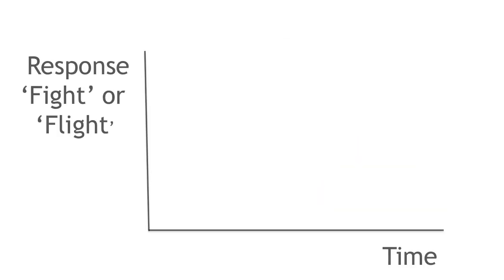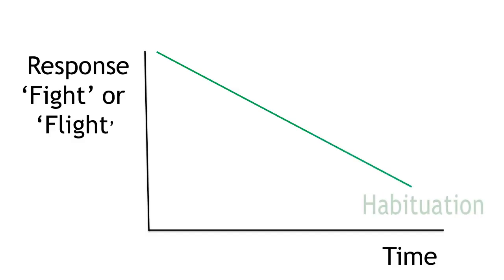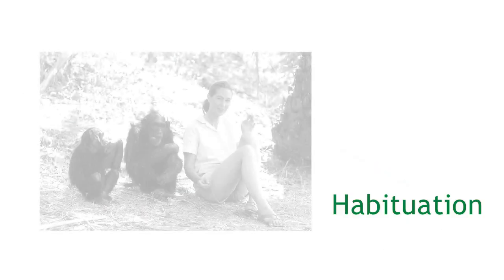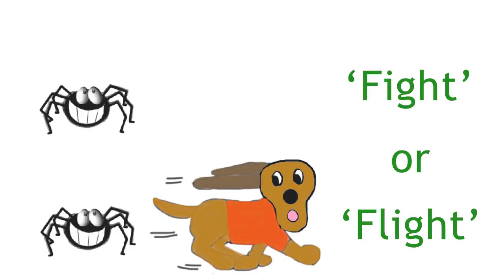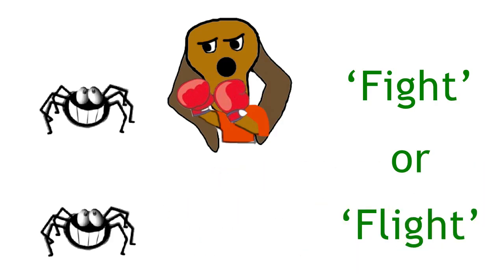Habituation is a type of learned behaviour. If an individual is repeatedly exposed to a stimulus, the response decreases and the individual becomes habituated — in other words, you get used to it and learn to ignore the stimulus. This can happen when wild animals continually come into contact with humans; over time their frightened flight response will decrease. This process is called habituation.